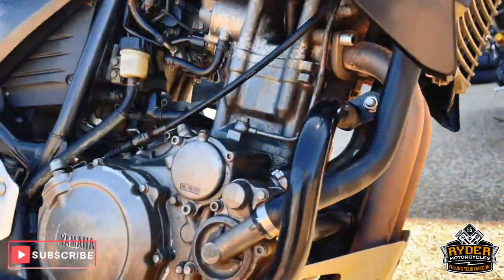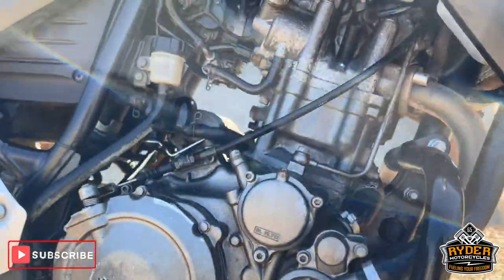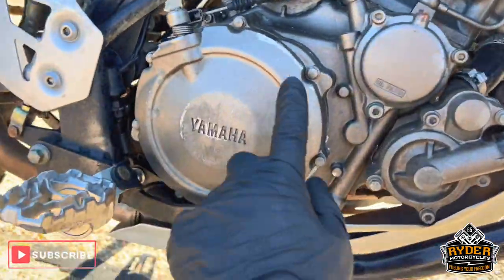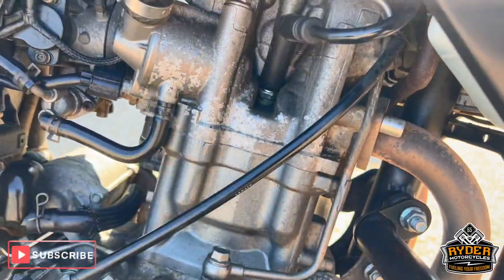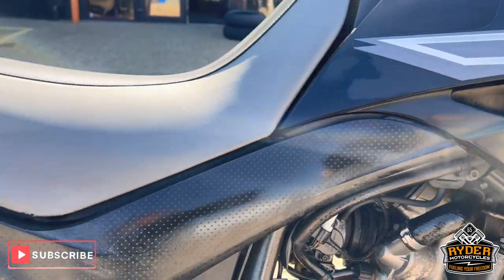Radiator's good. Headers will clean up. We've got SW Motech crash protection on both sides. The engine does have bits that are flaked up, which is normal for XTs.